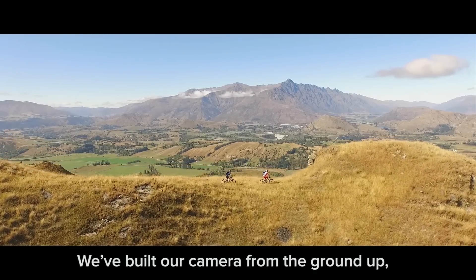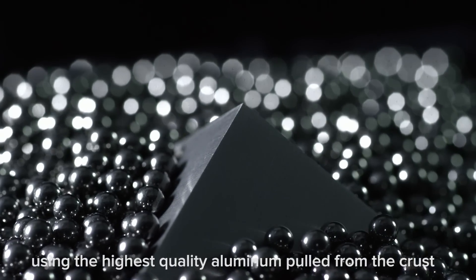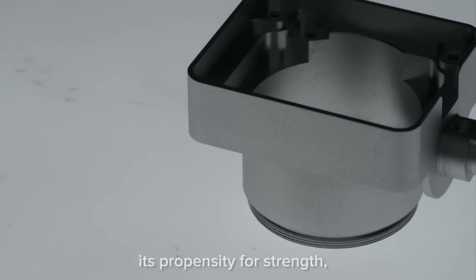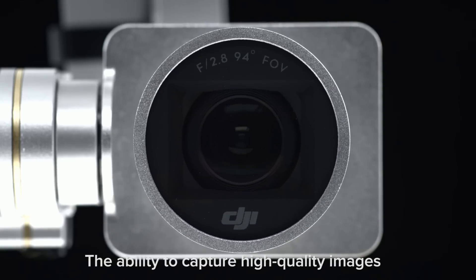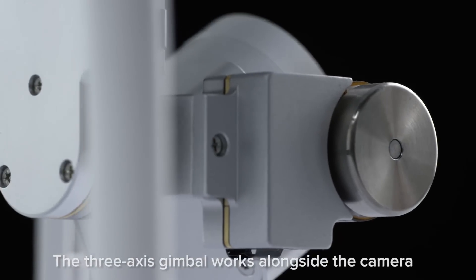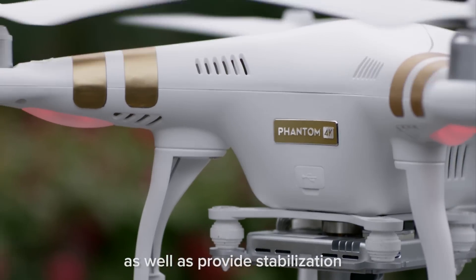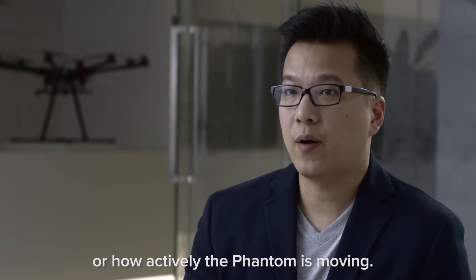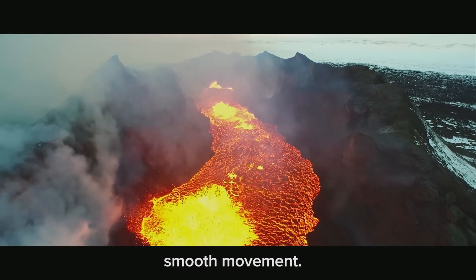We've built our camera from the ground up using the highest quality aluminum pulled from the crust of the Earth itself, because of its inherent lightweight quality, its propensity for strength, and its resistance to corrosion. The ability to capture high-quality images doesn't stop at the camera. The 3-axis gimbal works alongside the camera to both keep it securely fastened to the Phantom, as well as provide stabilization no matter what the flight conditions are or how actively the Phantom is moving. This guarantees stunning footage with stable, smooth movement.